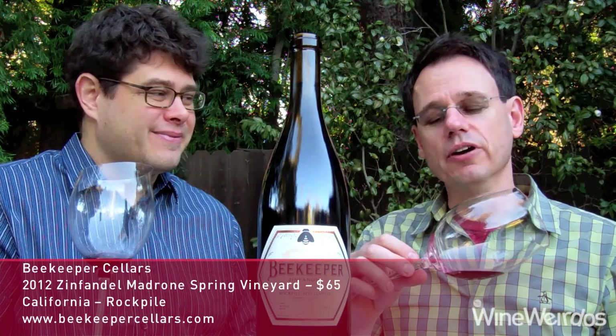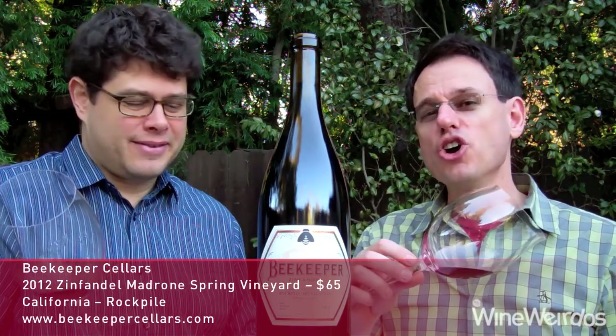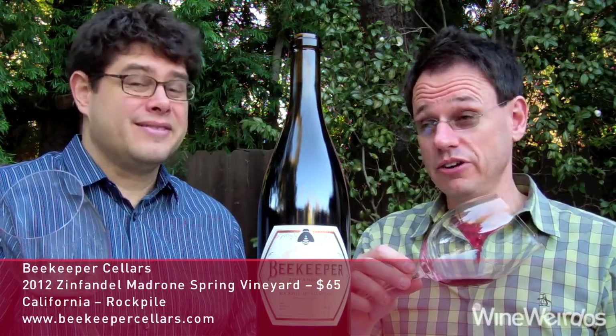We're big fans of beekeeper Ian, who does Learn About Wine — a great resource for people who are in Southern California. He's one of the winemakers here.